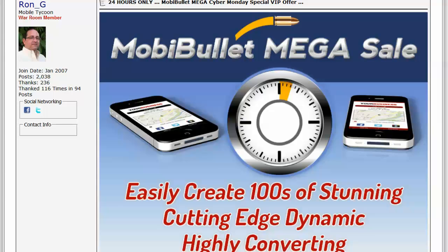Good day and welcome to our MobiBullet Mega Cyber Monday special VIP offer. I just wanted to go over what we have in front of us. My name is Ron. Today is Cyber Monday and we're going to be offering not only our special VIP membership, which includes all of our current and future releases of the MobiBullet editions, but as you'll see below, several other items and we'll go through them one by one.